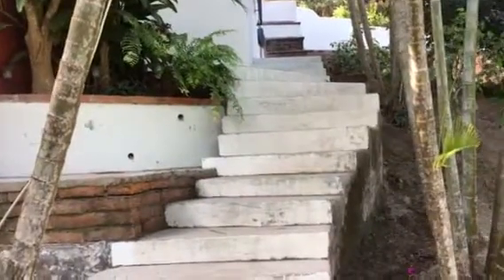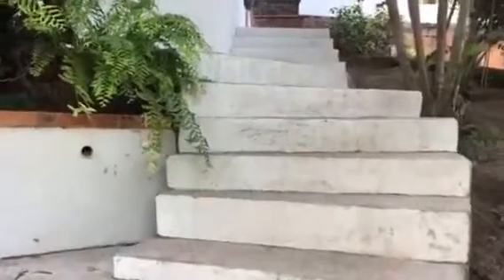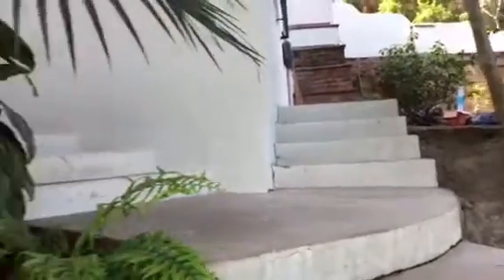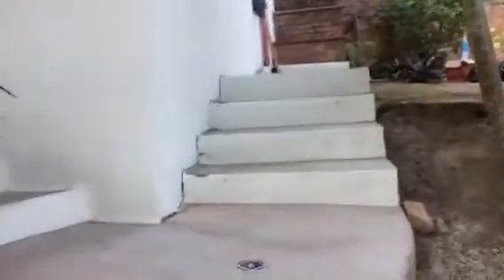Just getting ready for the first guest to arrive at the new Casa. These are the regular old stairs, looking over towards Kaylee's porch and that way. Walking up the stairs — and there's the greeter. Come on, Jimmy.